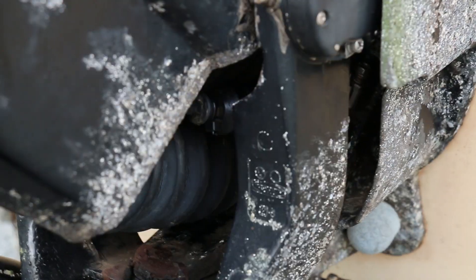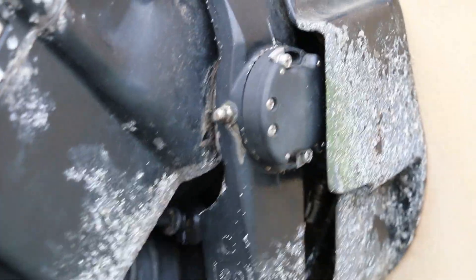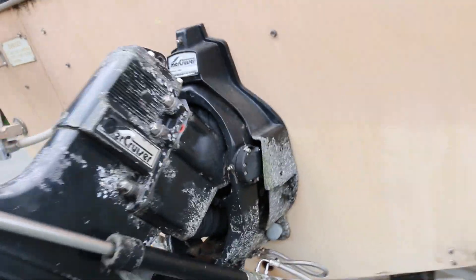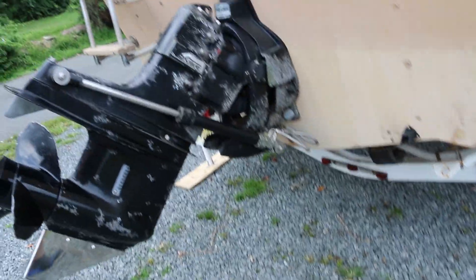The shift cable bellows right there, and the shift cable itself was recently replaced — you can tell there's kind of that new gasket protruding a bit from here. I'll also throw in a brand new drain plug with the sale of this boat.